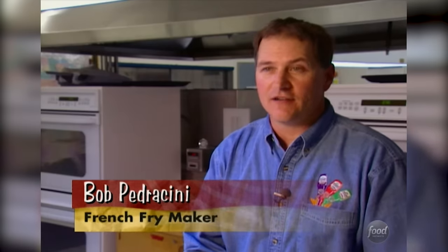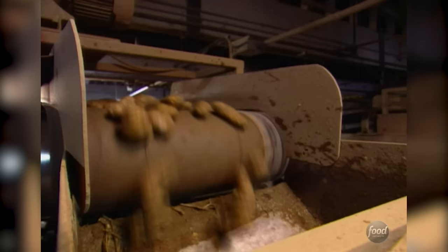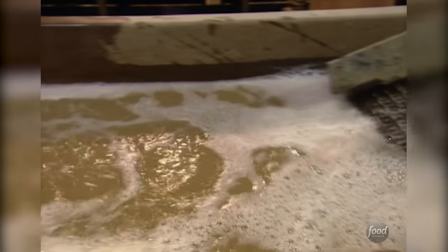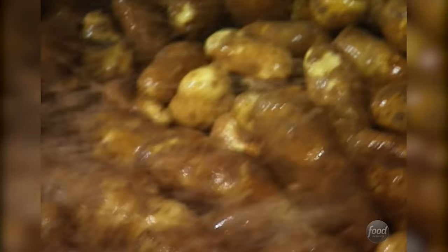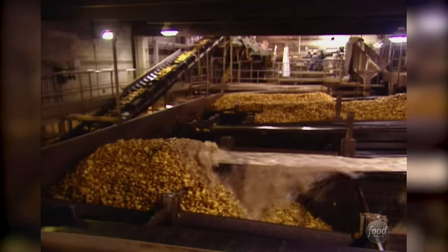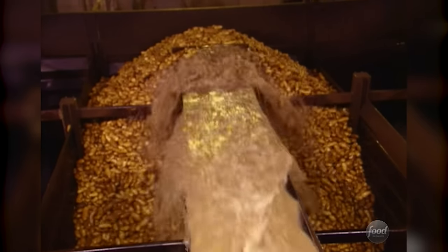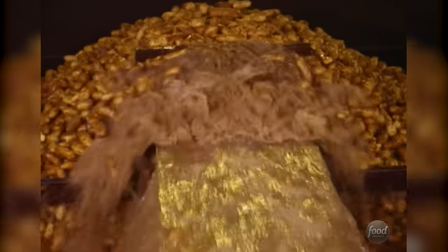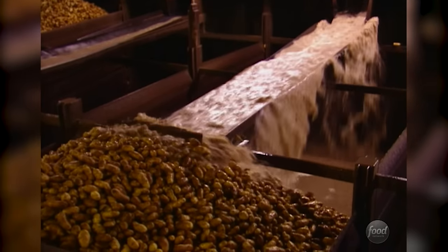When we're unloading a truck, we'll run the potatoes across the dirt eliminator and eliminate any loose dirt on the potatoes. Next, these dirty tubers take a tumble in a rock trap where a flume of water washes rocks to the bottom and vines to the top, away from potatoes. We'll use a million gallons of water in a shift of production. It's the most economical and gentlest way to handle a potato, and gives us one more step of washing.